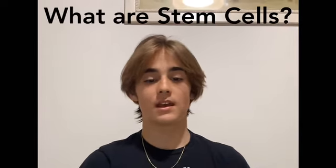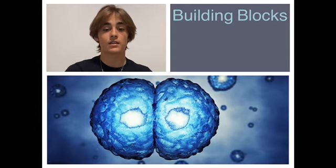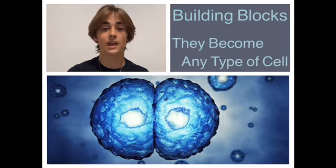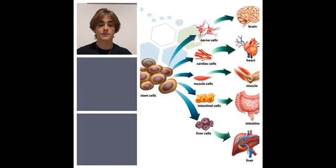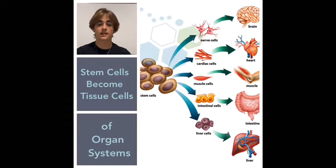The first question we have is: what are stem cells? Stem cells are the building blocks of the body. They're unspecialized cells that are capable of becoming any type of cell. As they divide, stem cells become specialized cells of tissues that make up organ systems like the heart, brain, muscles, and lungs.